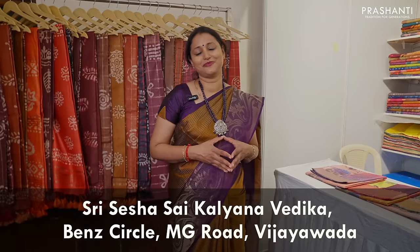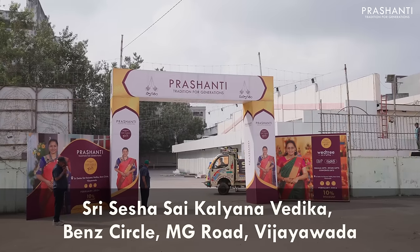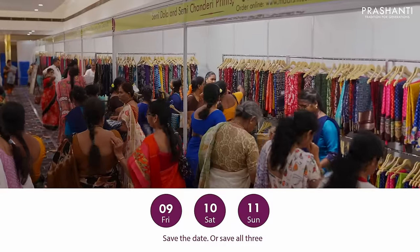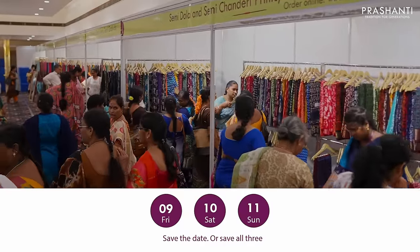We are here at Sri Sesha Sai Kalyana Vedika, located right in the center of Vijayawada, Bend Circle. We welcome you all to be part of Sari Trails Edition 14, happening from 9th, 10th and 11th of February — Friday, Saturday and Sunday. This video will be a quick walkthrough of all the collections we have got specially for Sari Trails Edition 14.